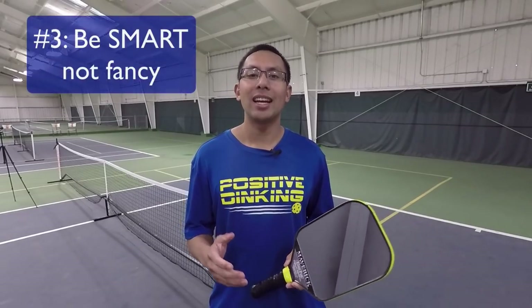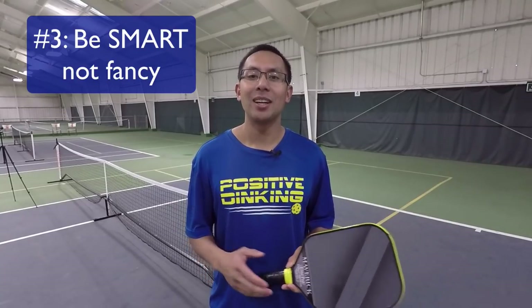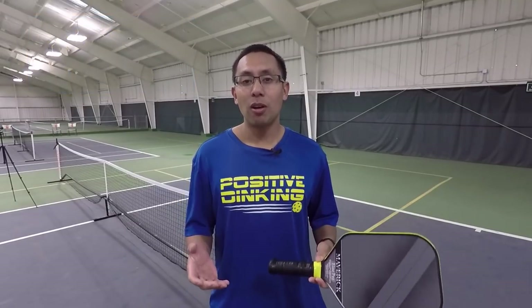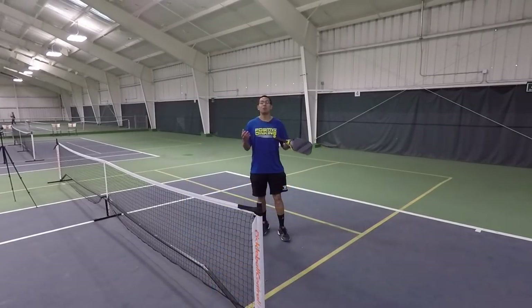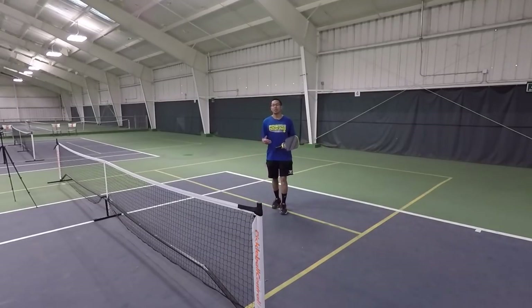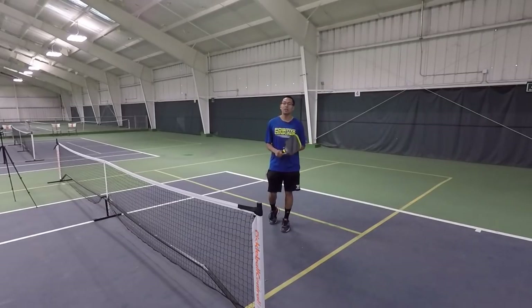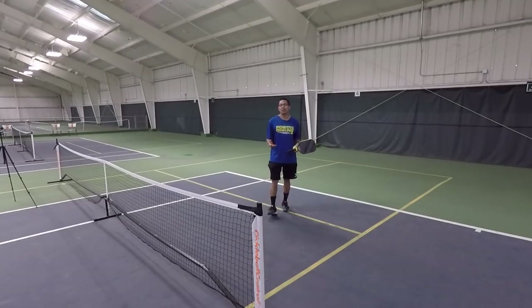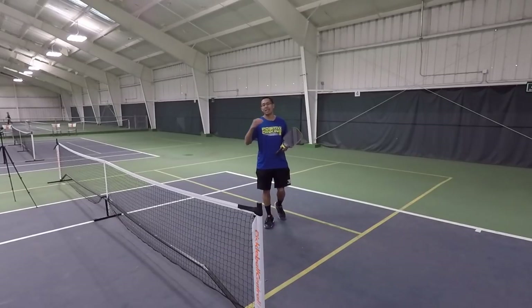Number three: hit the smart shot and not the hard shot. A lot of times we want to go for the winner or the highlight shot, but you can start hitting the smarter, higher percentage shot. It might not be fancy, but it's going to keep the rally going and win you more points. Everyone wants to hit the winning highlight shot that ends the point. But if you look at the top pros as they play pickleball, most points are not won by winners necessarily — a lot of them are won by unforced errors.